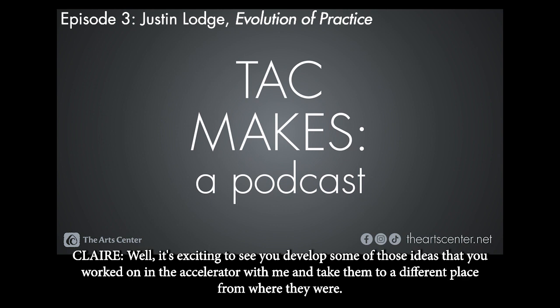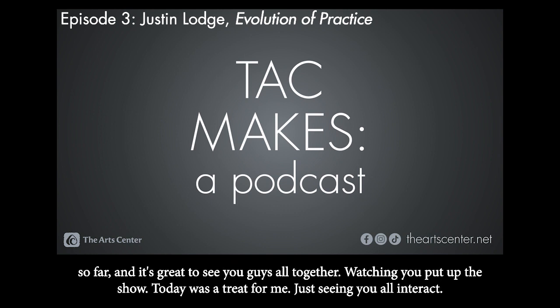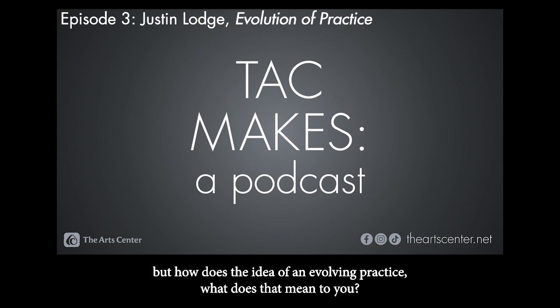It's exciting to see you develop some of those ideas you worked on in the accelerator and take them to a different place. The show you're in is Evolution of Practice — it has eight of the sixteen graduates of the program so far, and it's great to see you all together. Watching you put up the show today was a treat. How does the idea of an evolving practice relate to your work? What does that mean to you?